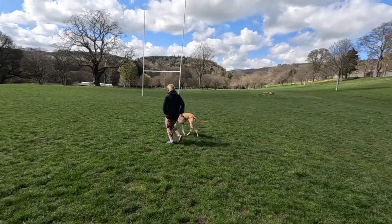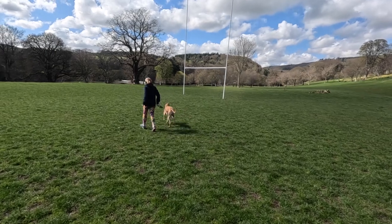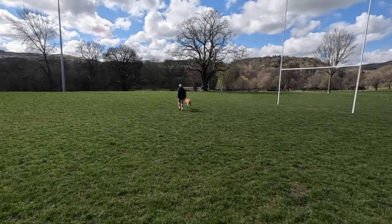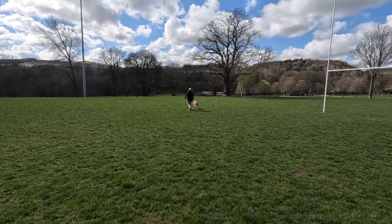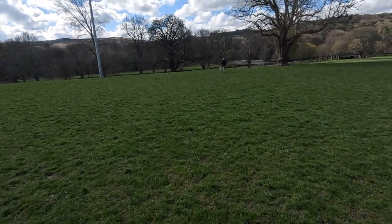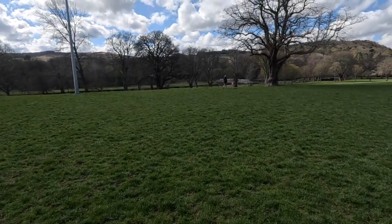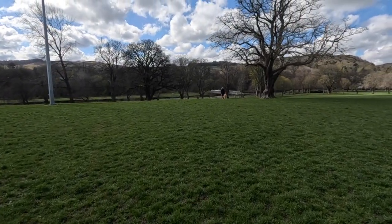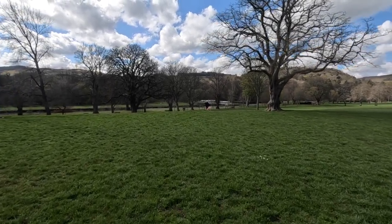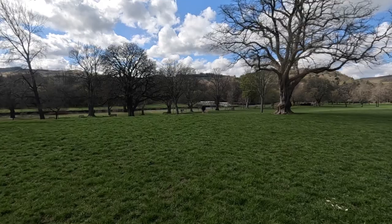De Niro and Bex are going for a run. We're trying to train De Niro so he can do park run, but just now he goes sprinting for about 20 paces and then stops — not much good for 5 kilometres. People always think greyhounds are great runners, and they are, but only over a short distance. They can go very fast for 200 metres and then sleep for the rest of the day.